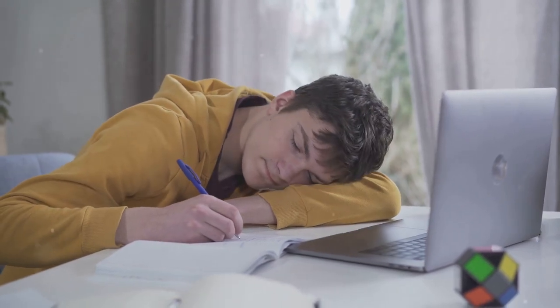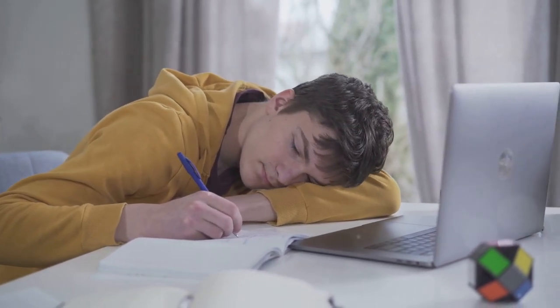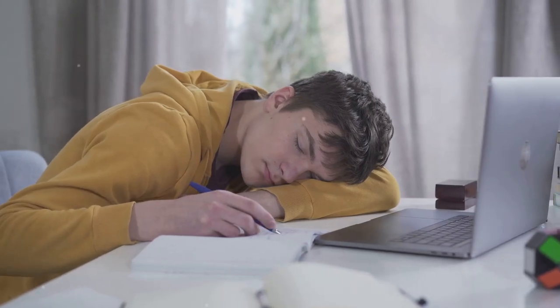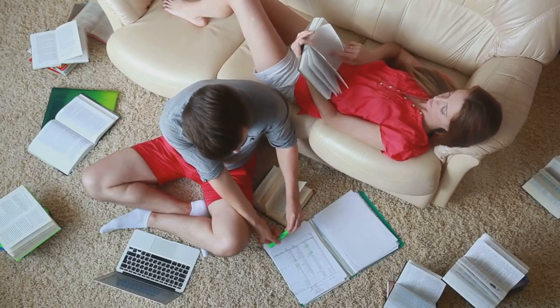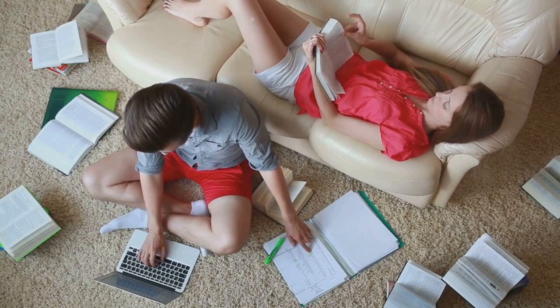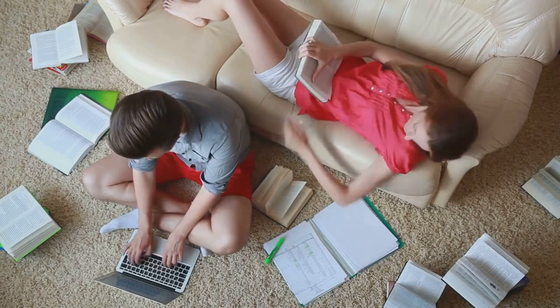The personal statement or essay is an opportunity for your child to highlight their unique experiences, passions, and perspectives. Homeschoolers often have distinctive life stories and educational journeys, so encourage your child to share how homeschooling has shaped their goals and character.